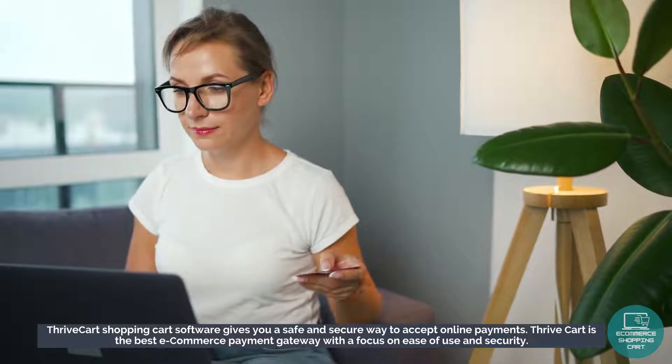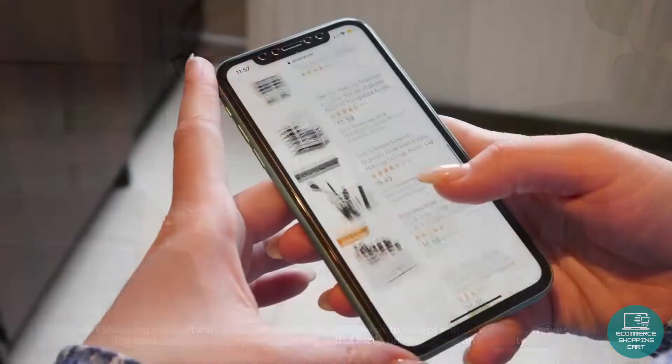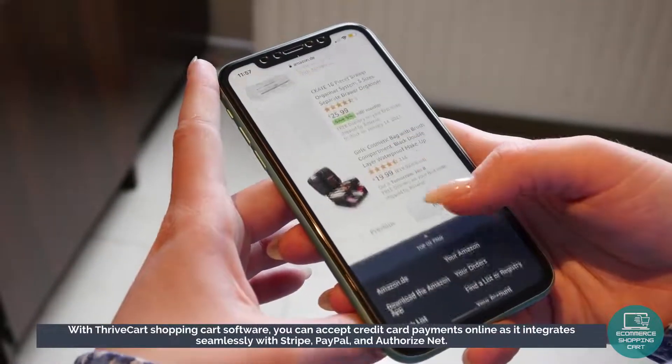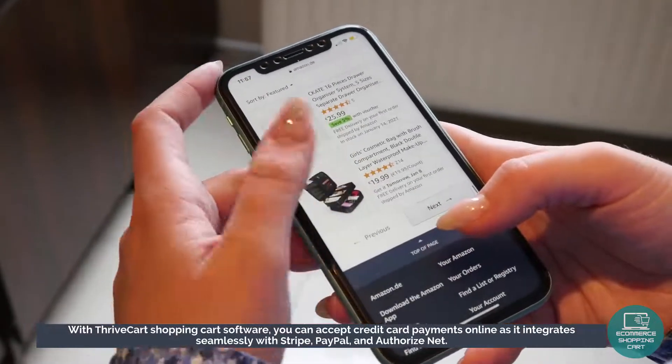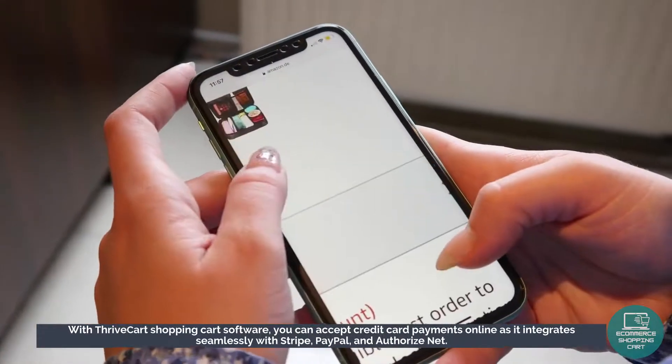Throdkart's shopping cart software gives you a safe and secure way to accept online payments. Throdkart is the best e-commerce payment gateway, with a focus on ease of use and security. With Throdkart's shopping cart software, you can accept credit card payments online as it integrates seamlessly with Stripe, PayPal, and AuthorizeNet.